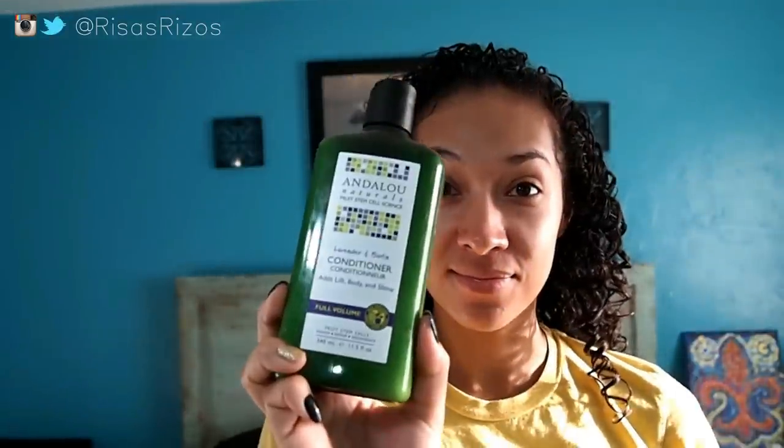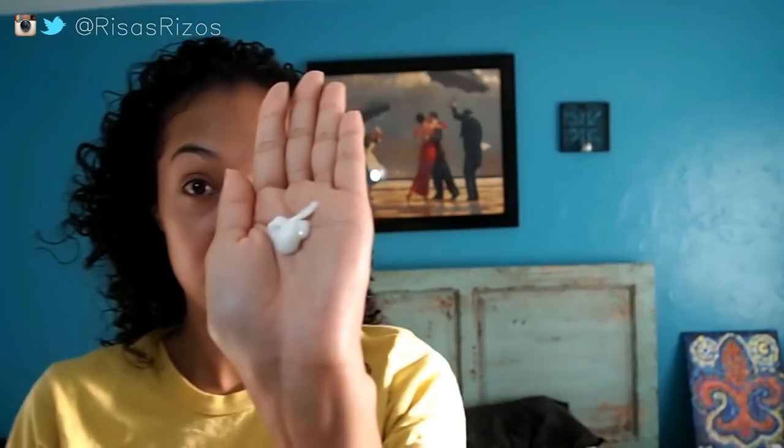Then I grab some conditioner — lately I've been using Andalou Naturals lavender and biotin conditioner. I add just a little bit to the palm of my hand and smooth that down my ends. After smoothing out the ends, I fluff a bit to add some volume.